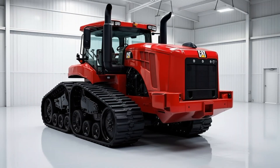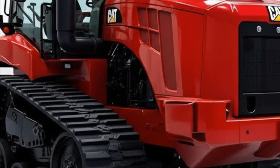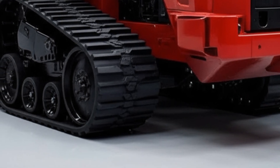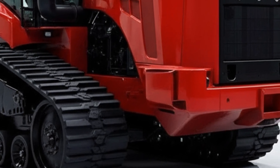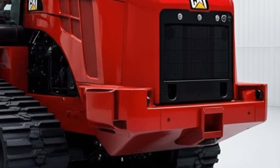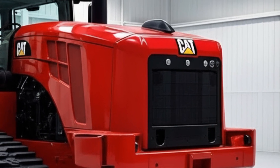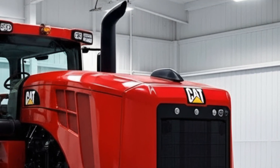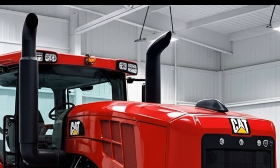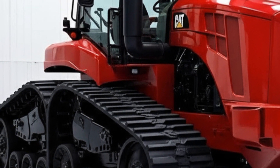The 2027 Caterpillar D7 is taking the construction world by storm. If you're into heavy equipment, you already know this machine is trending across YouTube, industry forums, and job site discussions everywhere — because Caterpillar didn't just update a dozer, they reinvented what a mid-sized bulldozer can do. In this video, we're breaking down everything you need to know, from design breakthroughs and powertrain upgrades to smart tech features and operator comfort.